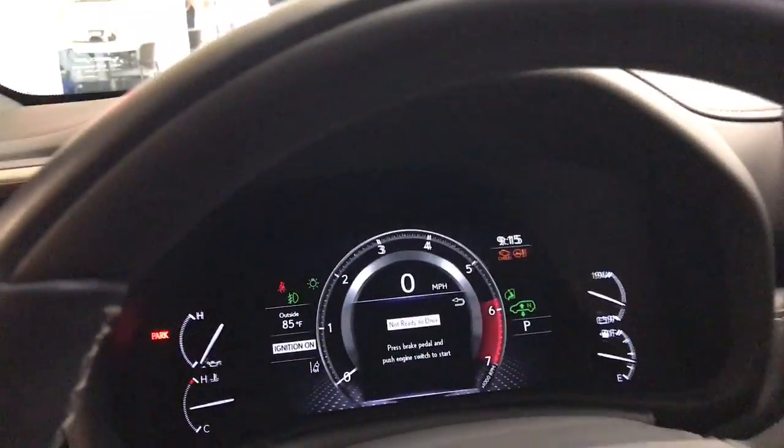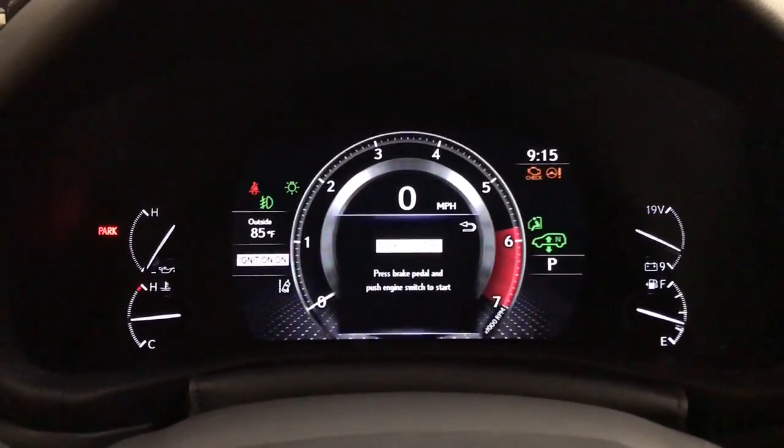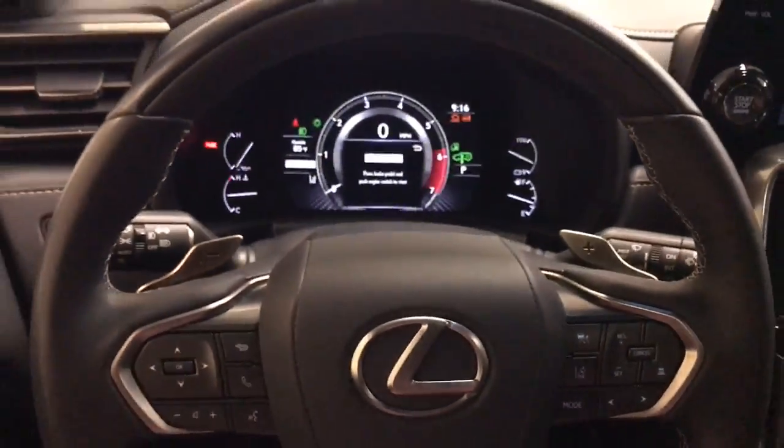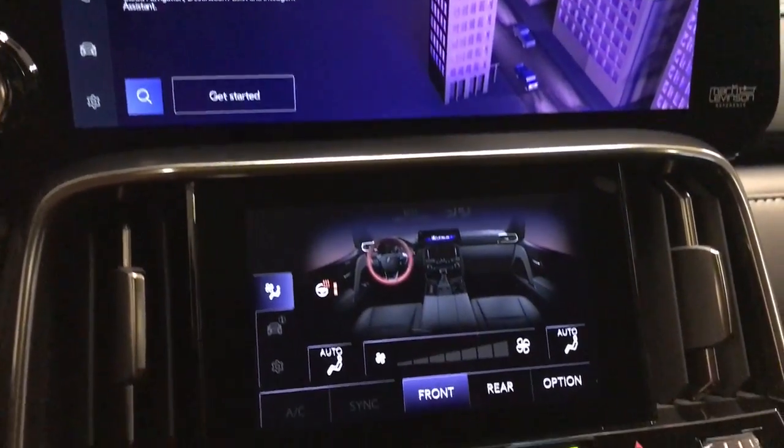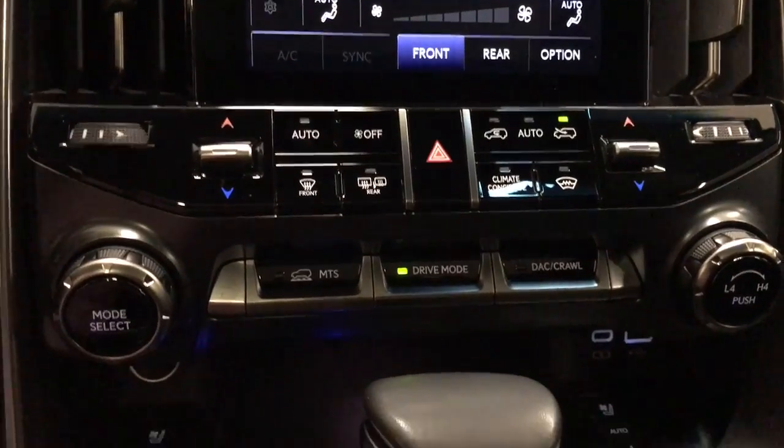The following are some of this vehicle's highlighted options: heated steering wheel, head-up display, Apple CarPlay and/or Android Auto, navigation system, forged wheels, moonroof, keyless entry, heated mirrors, fog lamps, and backup camera.